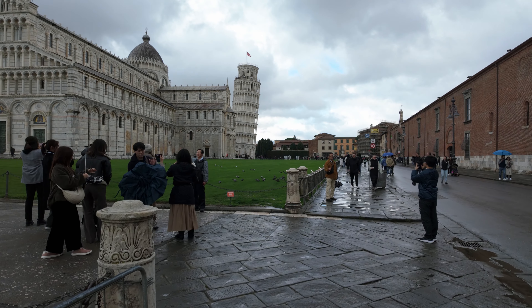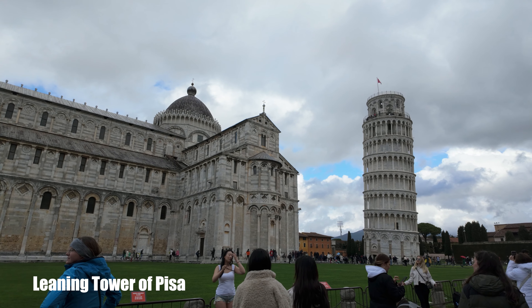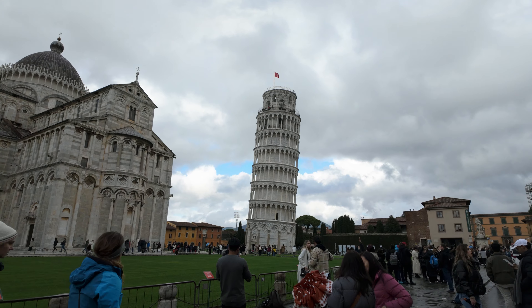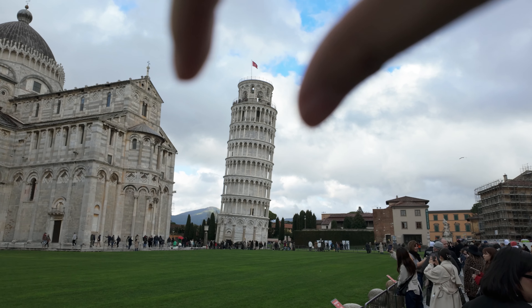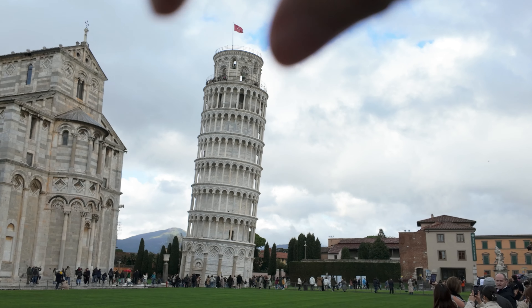Commonly known as the Leaning Tower of Pisa, the tower took 177 years to build. Five years into its construction, the weak soil foundation led the tower to sink. Then when construction resumed, the upper floors were built with one side taller than the other to adjust the lean to one degree.